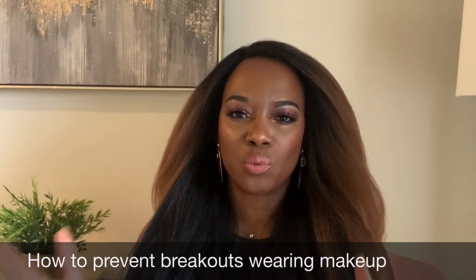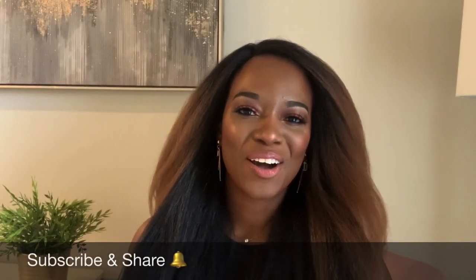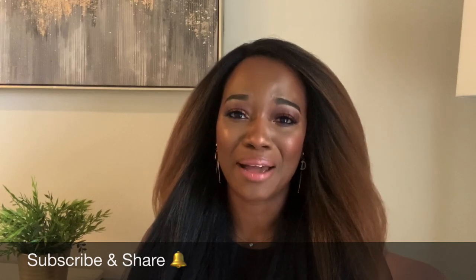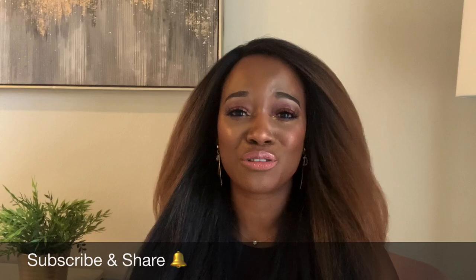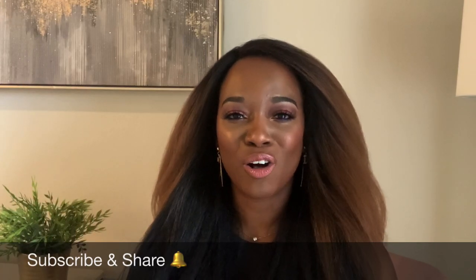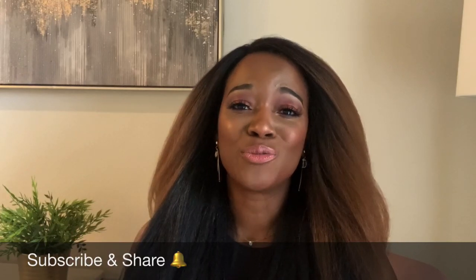How to prevent breakouts when wearing makeup? That's what we're getting into right now. Hi everybody, my name is Shawn. Welcome to my channel. My background is microbiology and biochemistry — I bring science to beauty, but I also do luxury unboxings and makeup tutorials. Let's get right into this video.